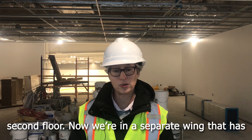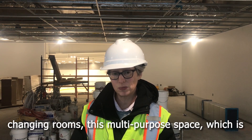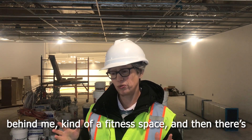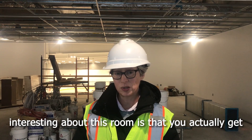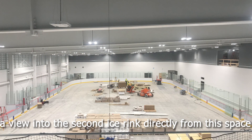We're on the second floor now in a separate wing that has changing rooms, a multi-purpose fitness space which is behind me, and then there's also an art room down the hall as well. What's interesting about this room is that you actually get a view into the second ice rink directly from this space.